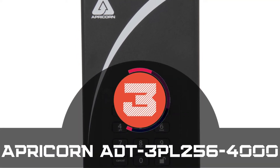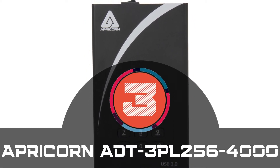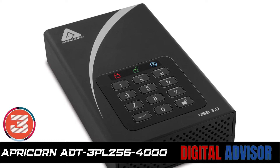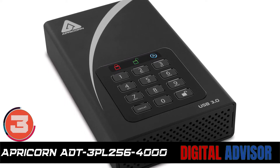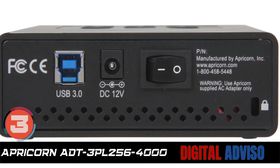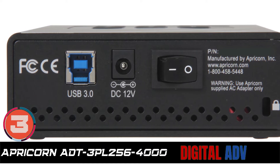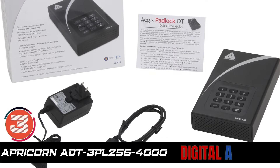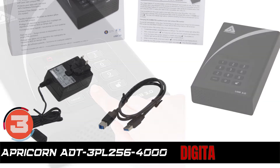Next we have the Apricorn ADT-3PL256-4000. This unit is designed with a cache memory of 8 megabytes and a 7200 RPM spindle rotation speed. It supports USB 3.0 interface and can reach read-write speeds of up to 170 megabytes per second. Boasting a minimum response time of 12 seconds, it enables users to quickly copy files, saving their precious time.